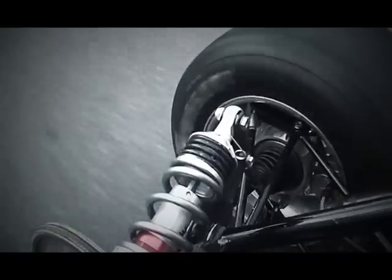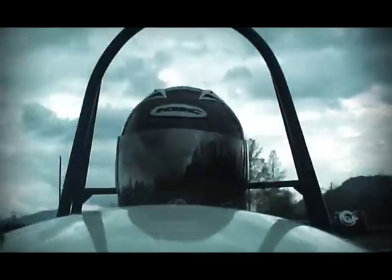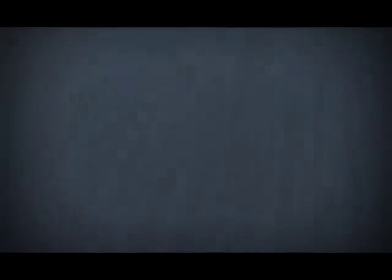The combination of lightweight construction and soft compound tires allow the car to grip the road at 1.4 G's. Although gearing is limited to under 100 mph, the car can reach 60 in under 3.5 seconds.